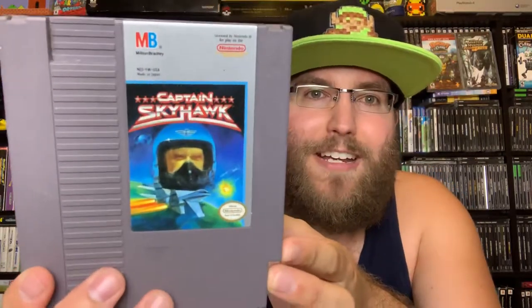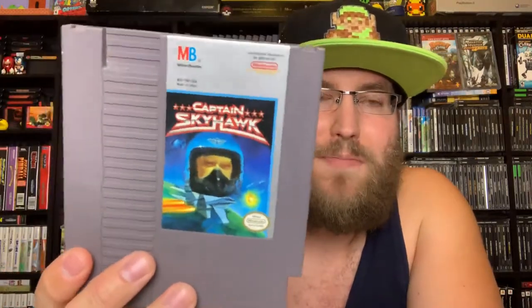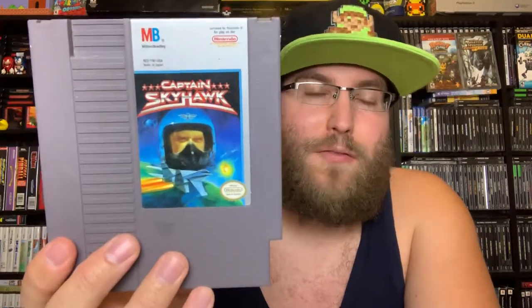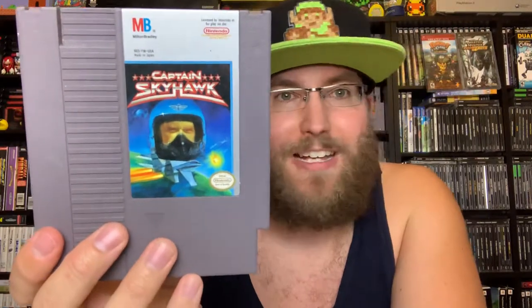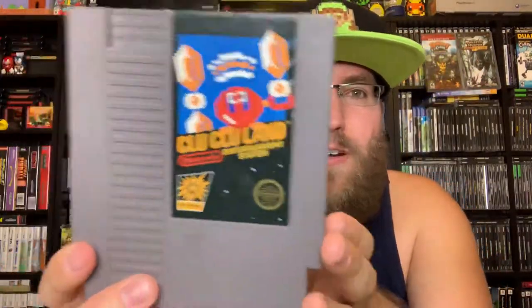Captain Skyhawk — a Milton Bradley flying game. There are a lot of flying type shooting games on the NES and this is one of them. It's pretty basic, didn't play it for that long. If you're into games where you're in a plane and like to shoot stuff it's okay, but it's not that great.